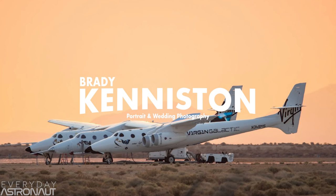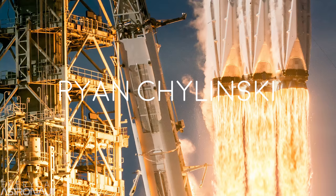Speaking of prints and things to hang on the wall, if you're looking around on my website and don't see a particular launch you attended or a certain rocket, there are some other awesome rocket photographers I want to give a quick shout out to. Be sure and check out Trevor Malman, Brady Keniston, Ryan Chalinski, and John Krause.